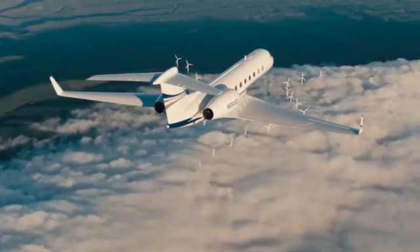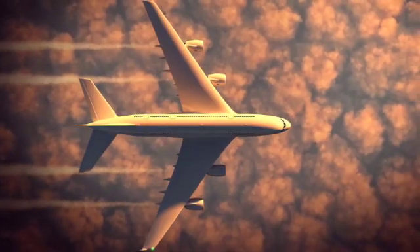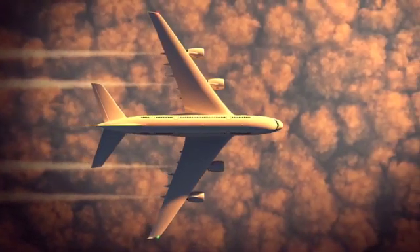Over the last few years Gulfstream have come out with three new jets: the G500, the G600, and the G700. The purpose of these new aircraft is to replace the previous generation — the 450, 550, and 650. These are three aircraft that have done very well on the market and are very popular; the 550 in particular has had over 540 of these airplanes built and flying around today.